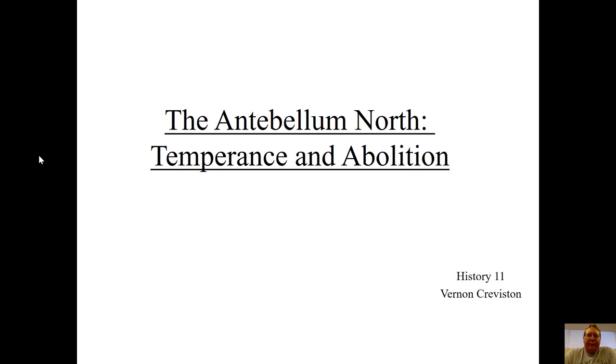Hello everyone. Welcome once again to our lecture series in History 11. Today we're going to continue with the story from the last lecture, the first half of this lecture on the antebellum north — the north as it exists before the Civil War. In our last lecture, we were really looking at the big forces starting to transform the north.